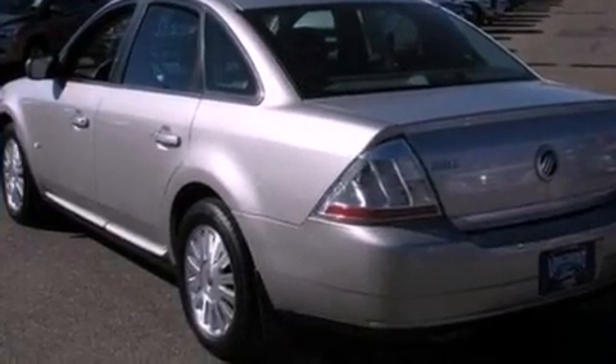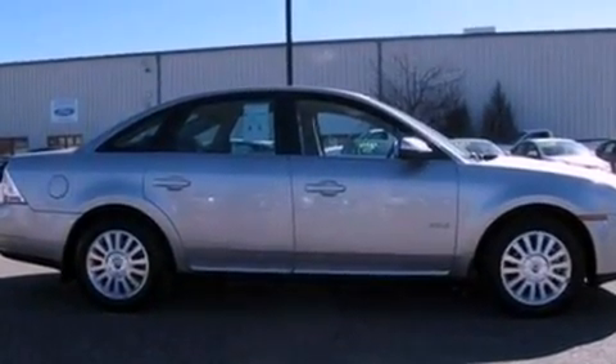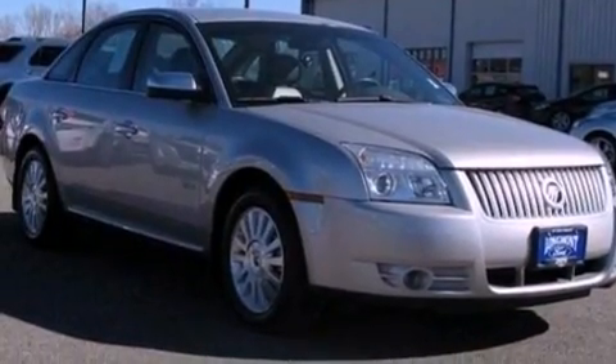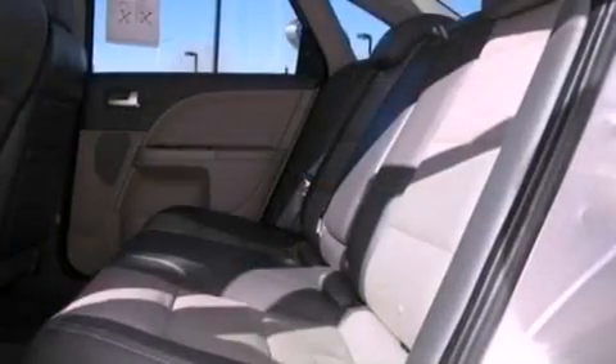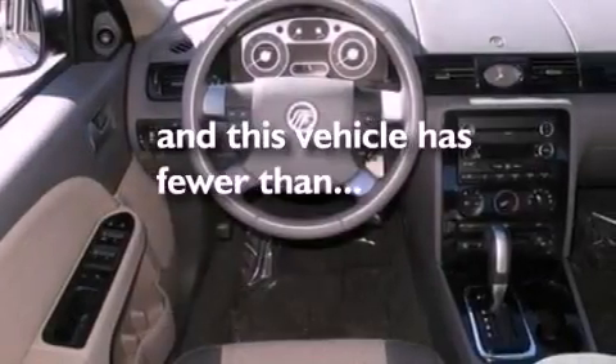Features include a multi-link rear suspension, aluminum wheels, a low-tire pressure indicator, a CD player, a leather-wrapped steering wheel, four-wheel independent suspension, an illuminated driver's side vanity mirror, traction control, dual-power seats, and this vehicle has fewer than 46,000 miles on the odometer.